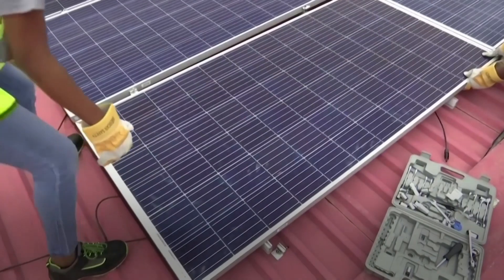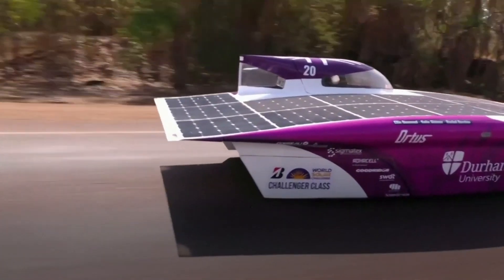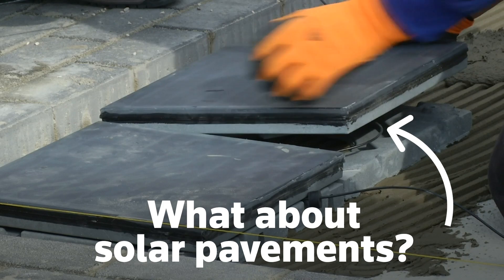We've all heard of solar-panelled roofs, even solar-powered cars. But what about solar pavements?